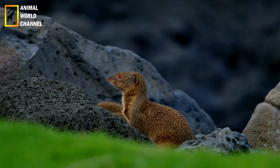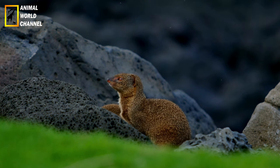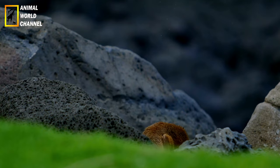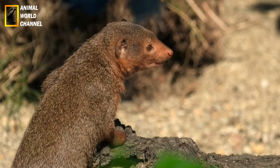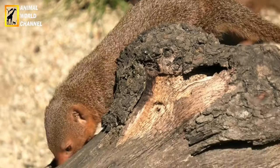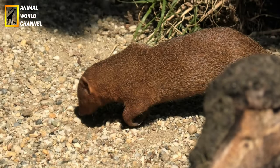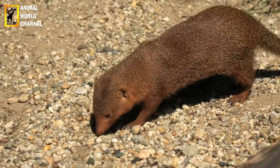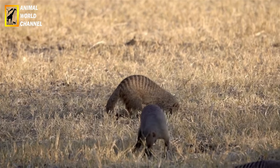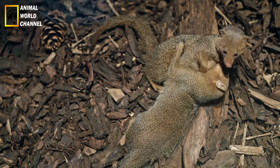The ferret is an animal that sleeps a lot, similar to a cat — it can sleep up to 15 hours. When it is not sleeping, it is very active and expends a great deal of energy. As a domestic animal, this requires close supervision, as it can squeeze into any small hole and get stuck or lost. It is therefore essential that ferret owners are aware of this and take precautions: blocking access to all household appliances, small openings leading to pipes, etc.